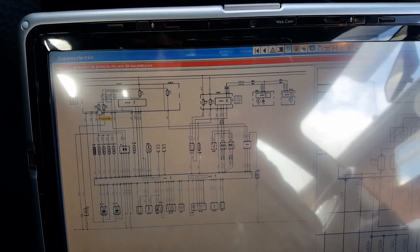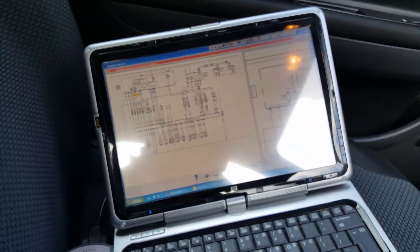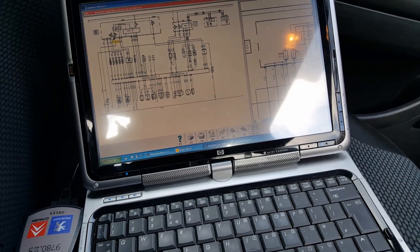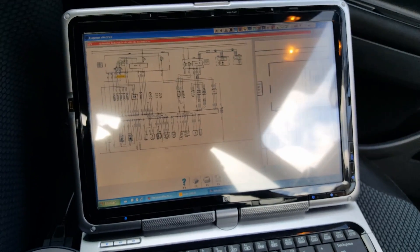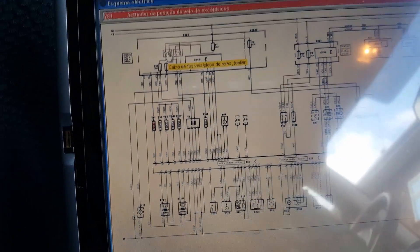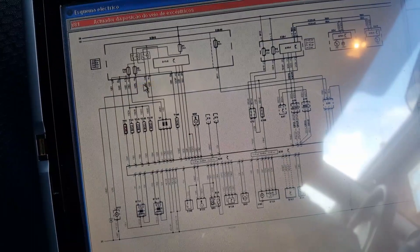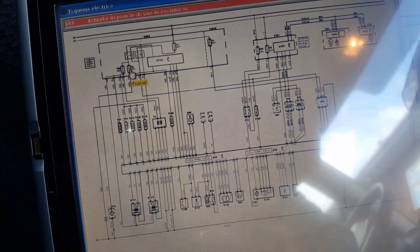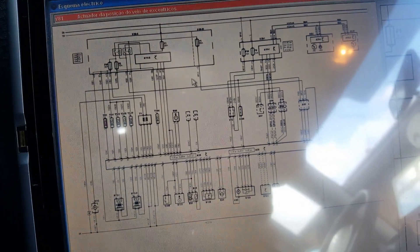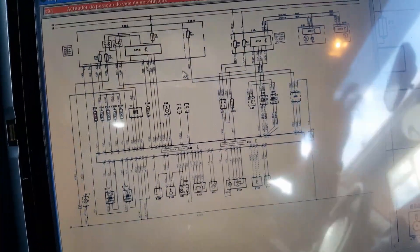Unfortunately, that fuse box is completely filled with silicone — same as one I showed on a 307 video — you can't really get into it. I think in this case the fault is going to be inside the PCB somewhere, maybe one of the relays at the top. Fuse 5 does exactly the same thing, so I believe the fuse box needs to be replaced. But first let me show you in the engine bay how I traced this down.